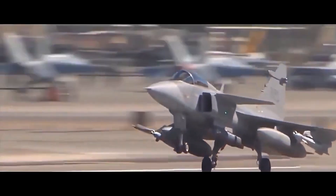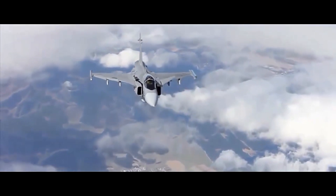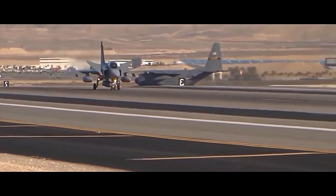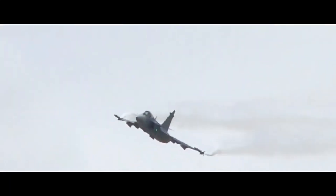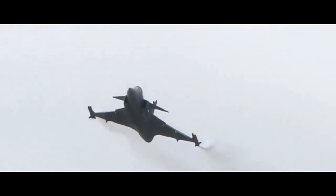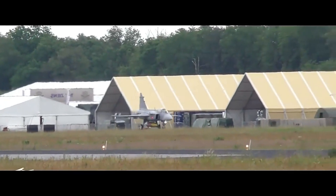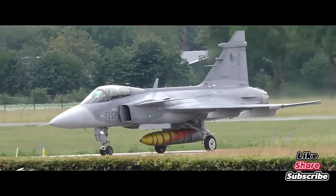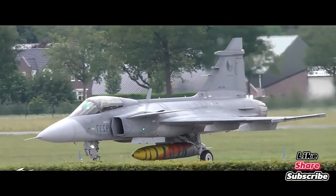The original Gripen C/D was impressive, but the Gripen E/F, also known as Gripen NG, is a whole new beast. The Gripen E has a more powerful General Electric F-414 engine, increased fuel capacity and payload, advanced AESA radar and infrared search and track (IRST), and an upgraded electronic warfare suite. It's smarter, stealthier, and deadlier, while still being cheaper to operate than most fourth- and fifth-generation jets.